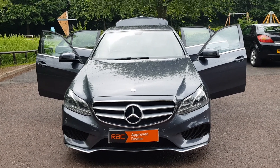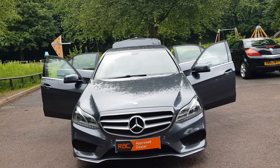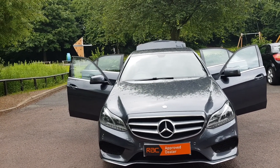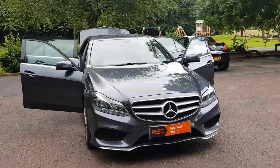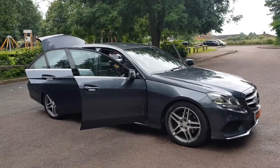Hi, good morning, Steph here — cars and vans for sale in Leicester. Just doing a few walk-around, talk-around videos of my vehicles. Today I've got a 15-plate, so 2015 Mercedes-Benz E250 CDI Saloon.